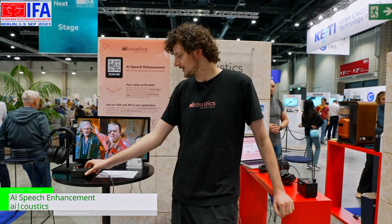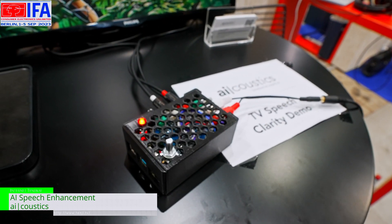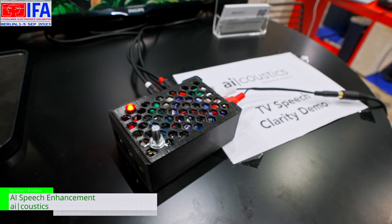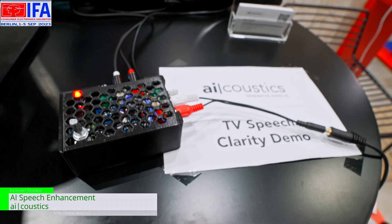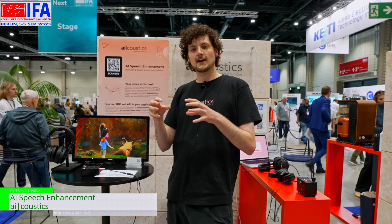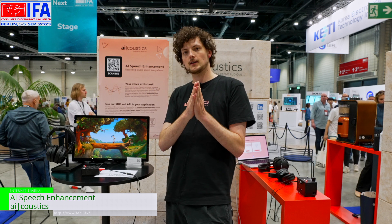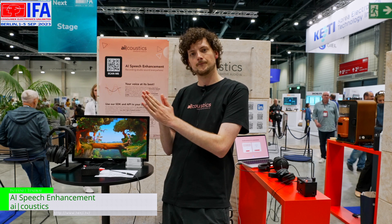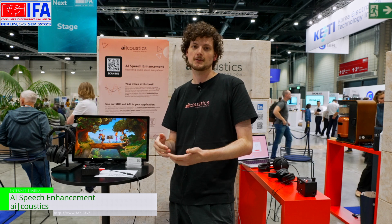Another use case is for soundbars or TVs. For example, at night when you are watching TV and can hardly understand the voices because the music is too loud, it will reduce the level of the music and improve the level of the voice. So you don't need to listen to movies that loud anymore.